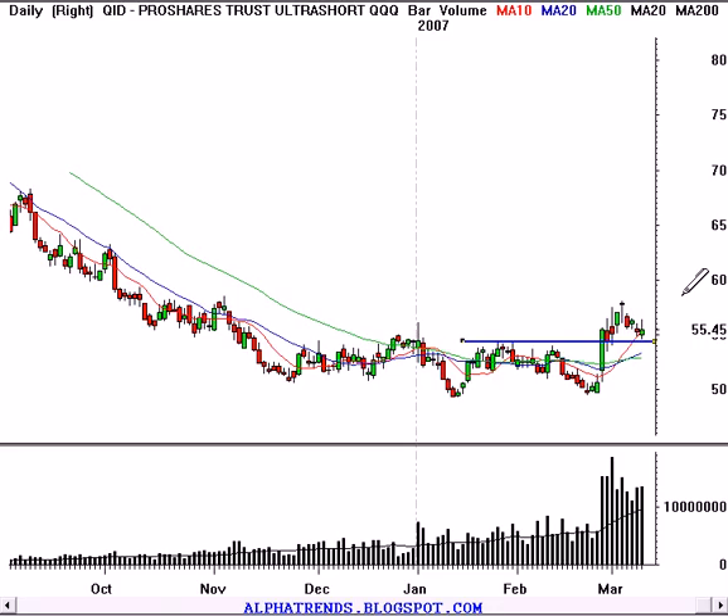Meaning that, for instance, in theory — the way it's supposed to work, it's not always going to be exactly precise — but if the NASDAQ 100 drops 1%, then the QID should rally 2%. But it works both ways too, so be careful with the leverage. You've got built-in leverage into this thing as well as reverse or inverse exposure, so it makes it great for selling short in retirement products.